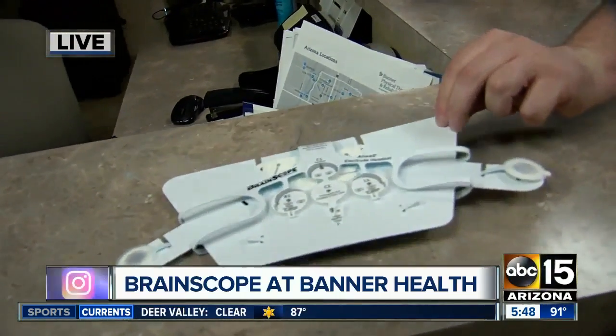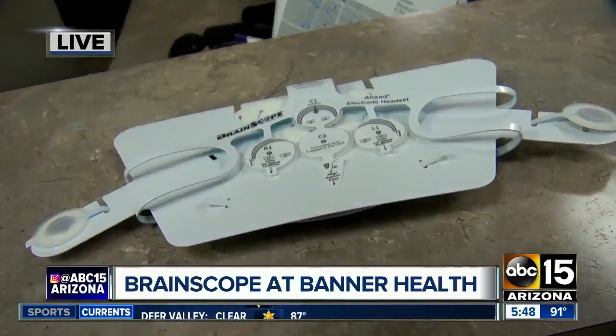These are the electrodes that are applied to the head, just like that little guy there. Coming up on our 6 a.m. hour, that will be me — Dan Inouye — with BrainScope going right on this brain. Good information there. Chelsea?